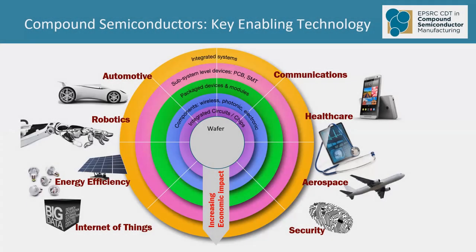I guess everyone has heard about silicon, the semiconductor that drove many of the advances of the 20th century. Well, compound semiconductors are similar, but they do many more things than silicon, and usually they do them a lot better. And so there's a whole set of new capabilities that allow us to do so much more.